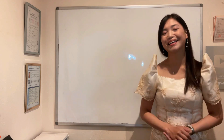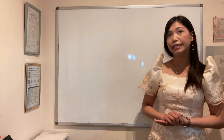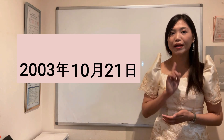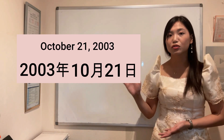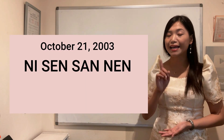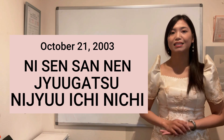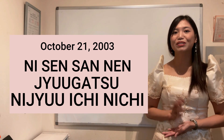Another one — paano naman kung sasabihin mo na pinanganak ka ng 2003, October 21st? Year first: ni-sen, san nen — October is juu-gatsu — 21st is ni-juu-ichi-nichi. So: ni-sen san-nen, juu-gatsu, ni-juu-ichi-nichi.